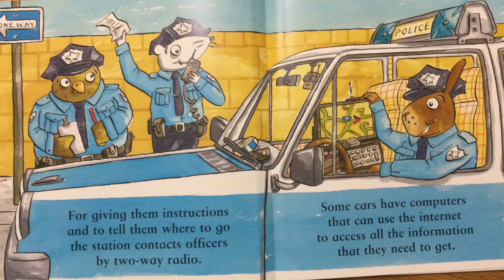For giving them instructions and to tell them where to go, the station contacts officers by two-way radio. Some cars have computers that can use the internet to access all the information that they need to get.